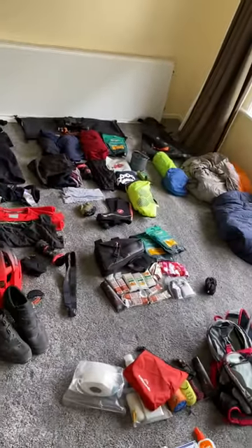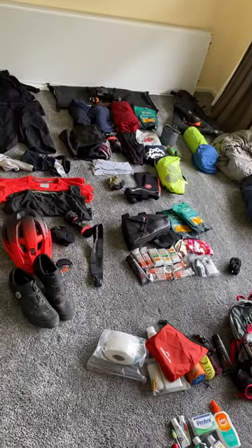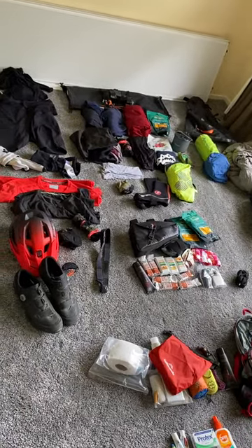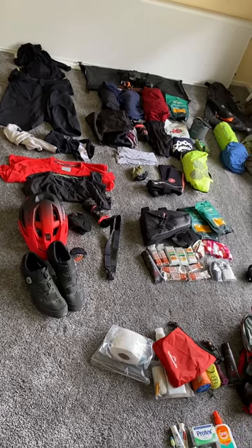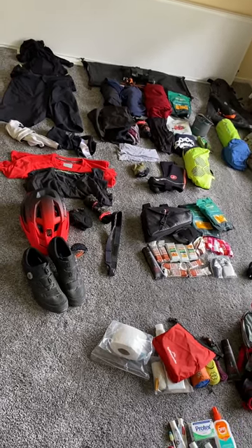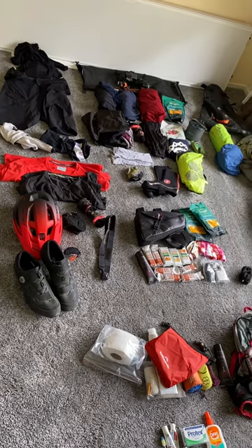And that's it. As you can see there's a lot of gear there. It does all fit, and all up with water and gear, my bike and I weigh about 118 kilograms.